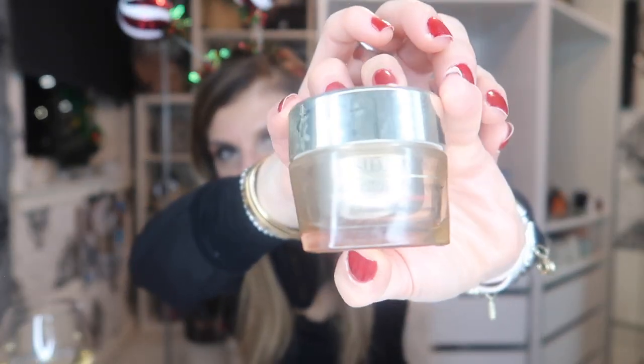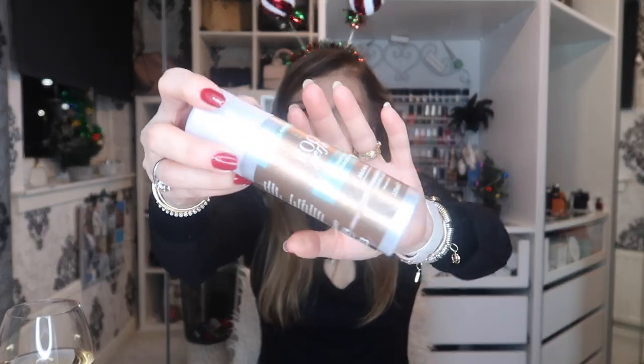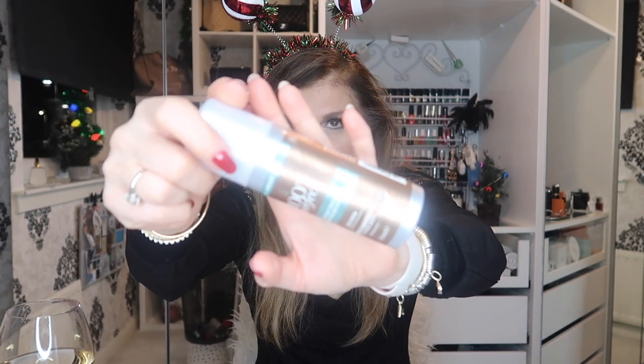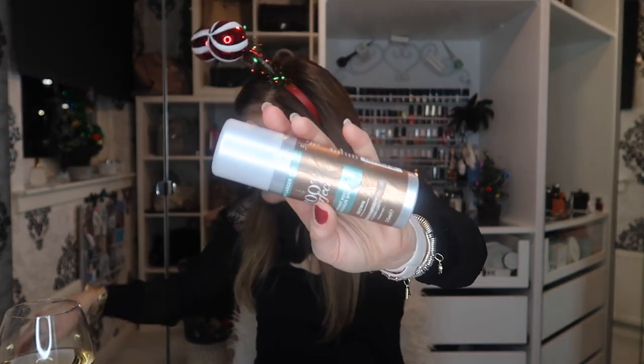We have another Estee Lauder Revitalizing Supreme Plus — my moisturiser. These creams — as long as I don't react to it, I get on with it. Does it make you look younger? No, of course it doesn't. And here is Root Perfect — I'm now using a L'Oreal one which I really prefer, because these ones are all the wrong colour for me. I liked the L'Oreal touch-up root thing much better because I could get different colours.